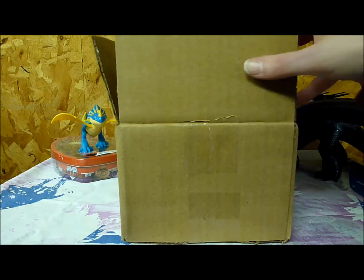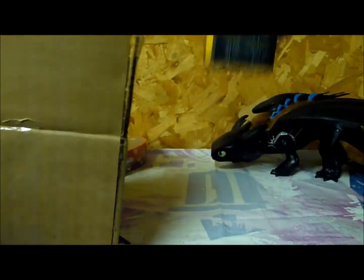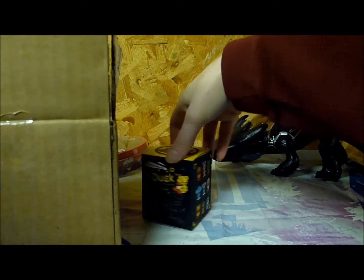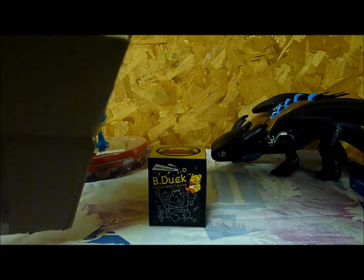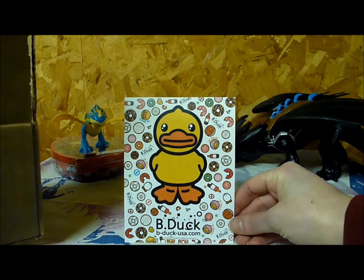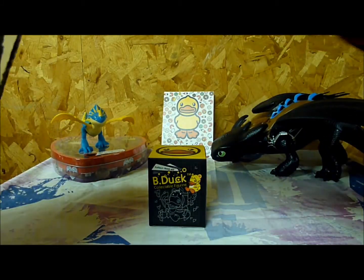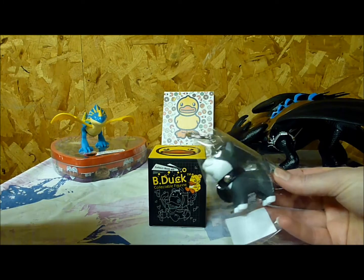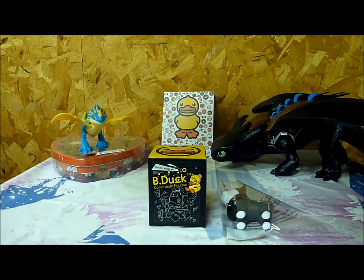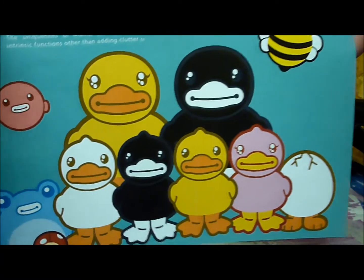So let's see what we have inside. A B-Duck surprise figure box, with a B-Duck postcard, a doggy keychain, and a flyer all about the B-Duck family.